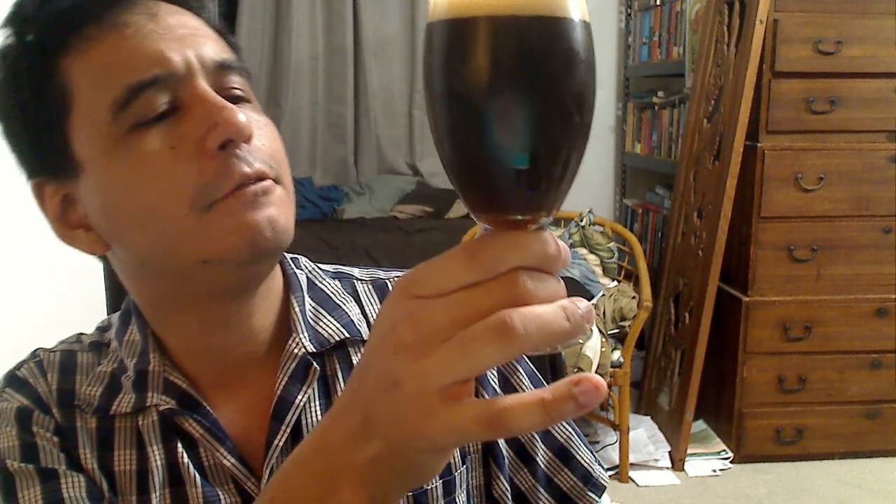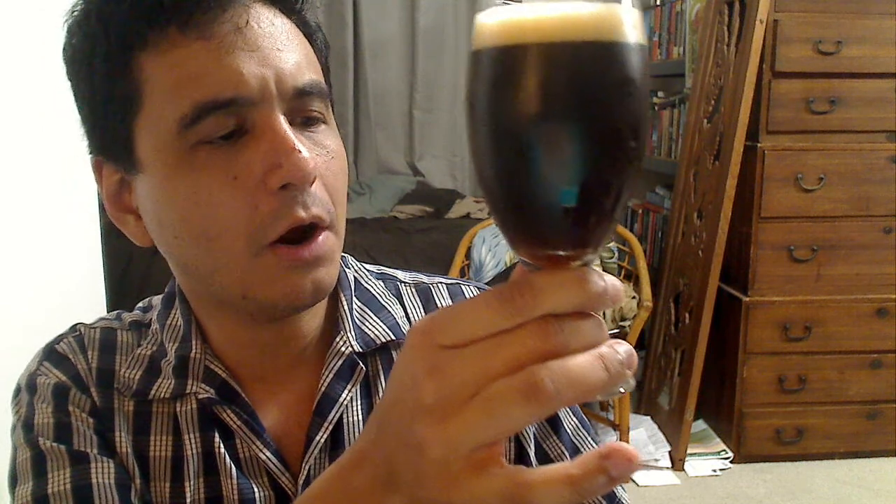So on appearance: it's sort of a reddish brown, not too dark — light passes through the bottom. It has an off-white to beige head that is about a finger's worth of thickness.